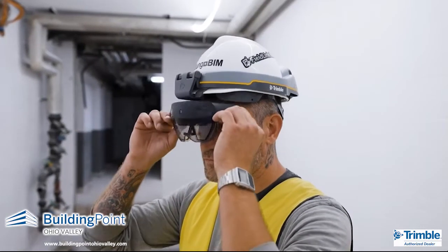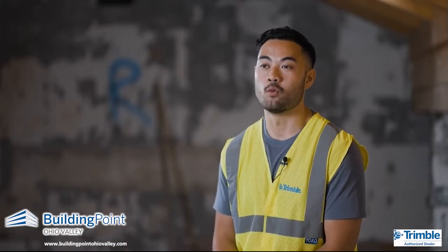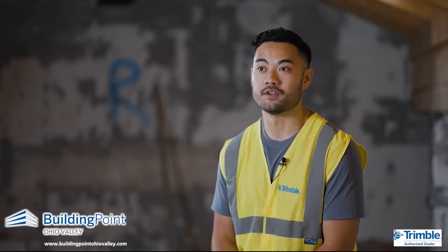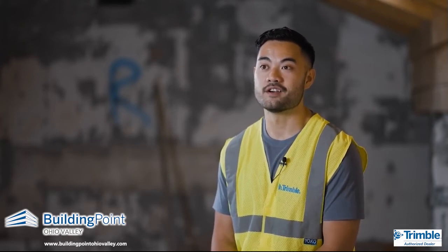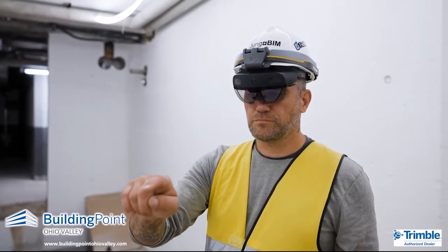I'm Nathan, the product manager for FieldLink MR. I met Sven almost two years ago working on a proof of concept that later became FieldLink MR. Sven and I have been working pretty closely for the past year as he's been testing the product out on real job sites here in Switzerland.